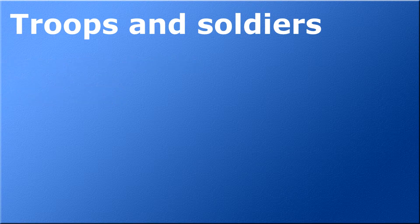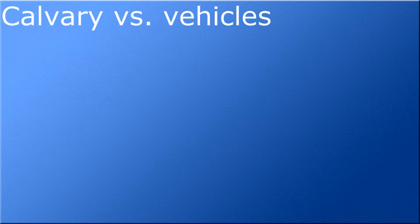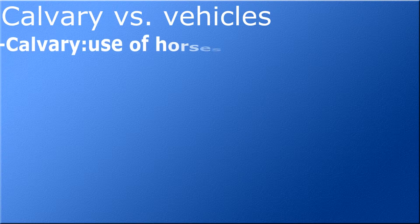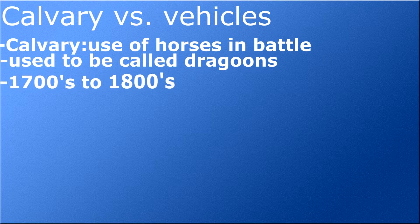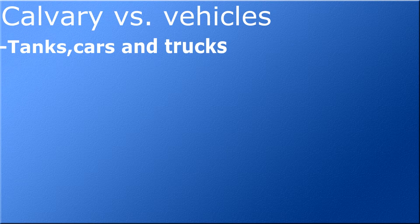To get around, soldiers used to ride horses. The use of horses in battles is called cavalry and used to be called dragoons, used in the late 1700s through the 1800s. In modern times we use tanks, cars, and trucks.